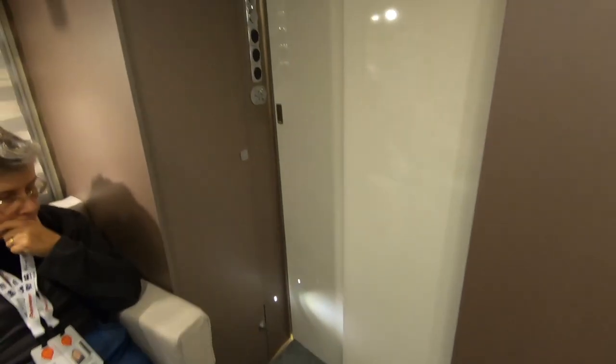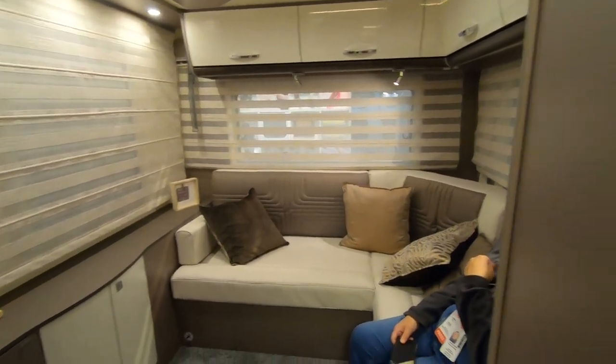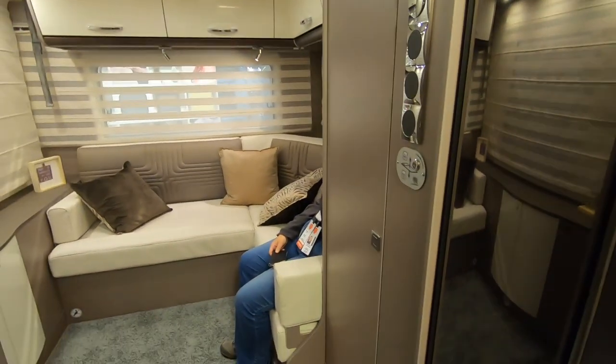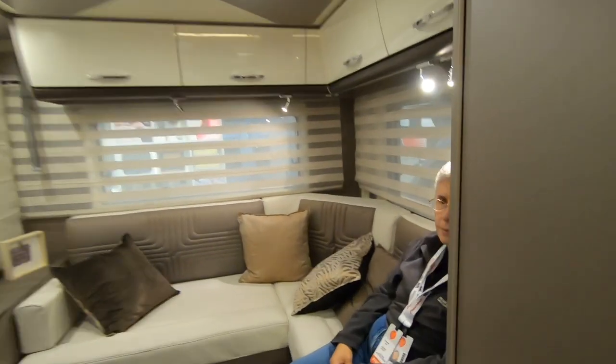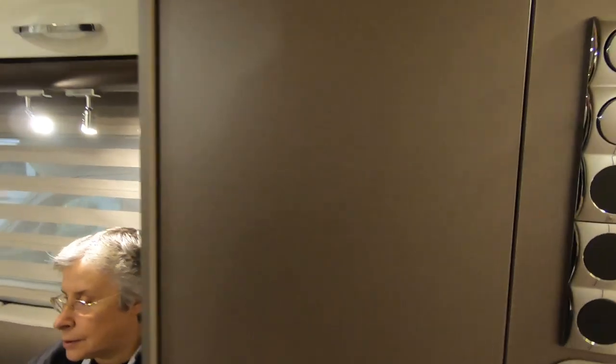I like this. I wouldn't choose this van but I can see how it would work for people. How long is it? I'm glad you asked — let me have a look. 749 centimetres — 7.49 metres. So it's shorter than our van, but that's because you've got this drop down bed. Great hanging space.